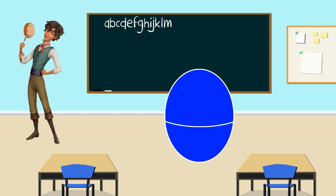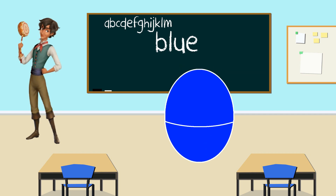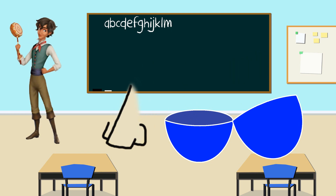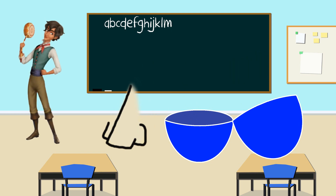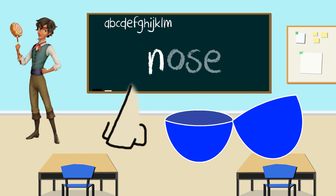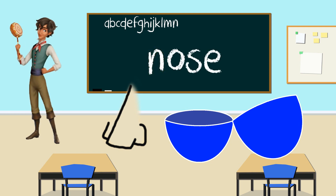Look. What color is your egg, Mateo? Blue. That's right. Let's open up this blue egg to see what is inside. It's a nose. Nose starts with the letter N. Great job. Thanks, Mateo, for teaching us the letter N.